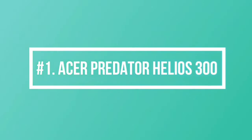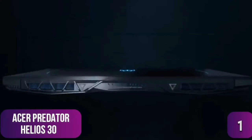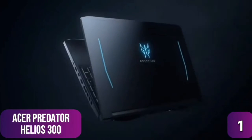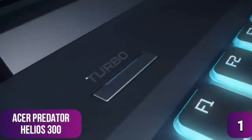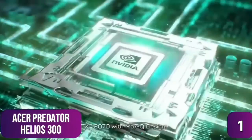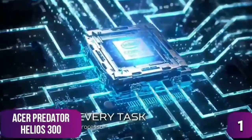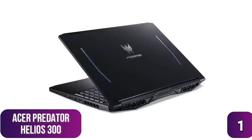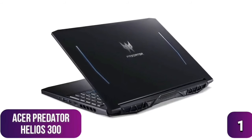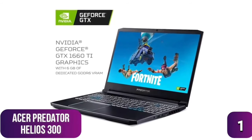The first product on our list is the Acer Predator Helios 300 — our best overall affordable gaming laptop at $1,089. If strong gaming power at an affordable price is what you seek, the Helios 300 is a top candidate. It's more expensive than others on this list but makes up for it with a strong hardware set. It sports a 9th gen Intel i7 six-core processor with a top clock speed of 4.5GHz.